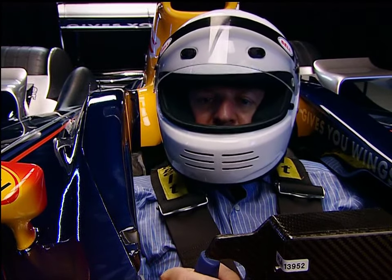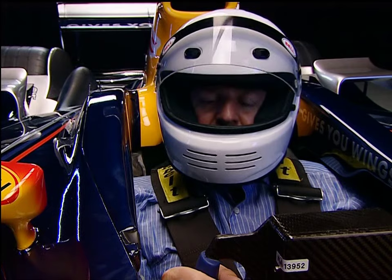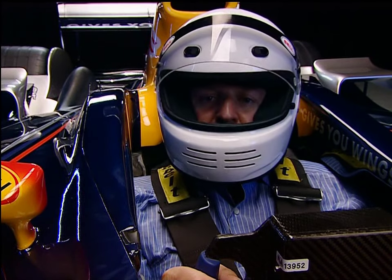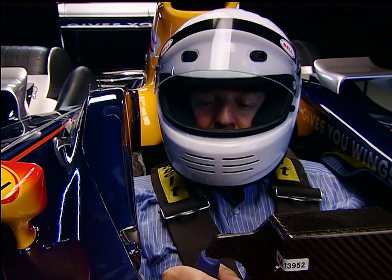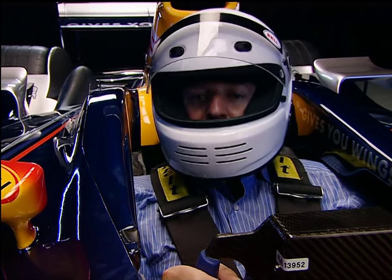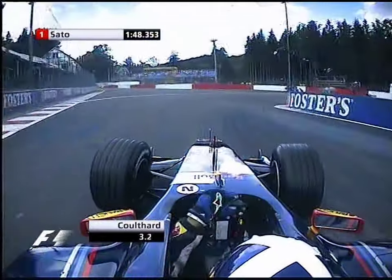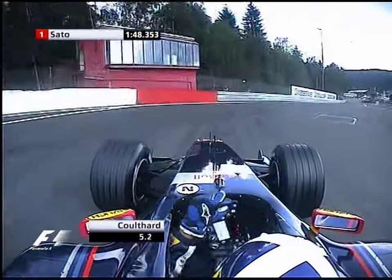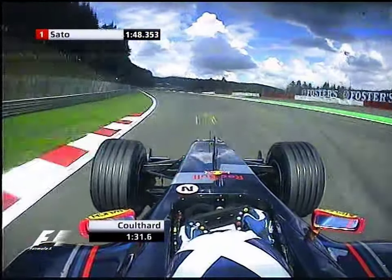Formula One engines give their best power at 19,000 revs, so the seven gear ratios are carefully chosen to keep the engine turning over fast, regardless of road speed — much like being in the wrong gear on a bicycle. Somewhere like Spa gives a great challenge: the gear ratios have to bridge the gap between the 40mph La Source hairpin and the flat-out 190mph Blanchimont.